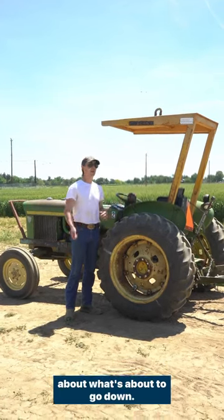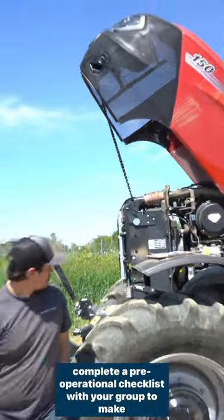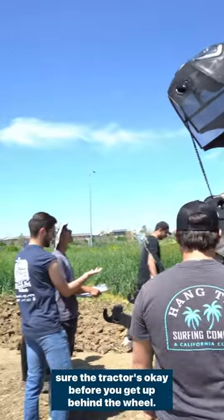Before each lab section, your TA will give you the rundown about what's about to go down. And before you start driving tractors, you first have to complete a pre-operational checklist with your group to make sure the tractor is okay before you get behind the wheel.